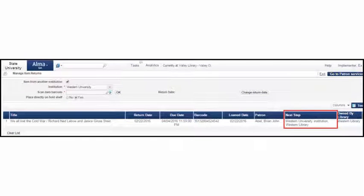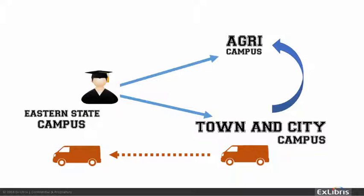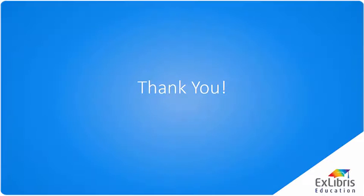When the patron is ready to return the resource, he may do so at the same institution where the item was picked up. The Resource Home Institution is selected at Scan-In and the item goes into transit back to the home institution. We hope you enjoy this new workflow and we wish you a pleasant month of July.